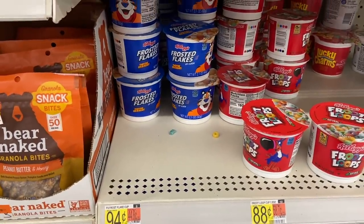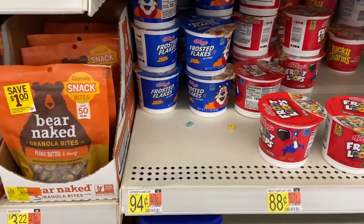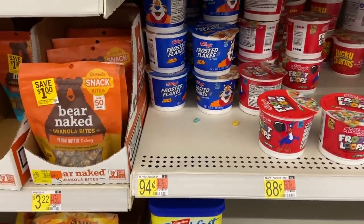An awesome deal here on Frosted Flakes — they are $0.94 over at Walmart. We have a Shopkick for $1.20 back, making this free plus a $0.26 money maker. Awesome deal.